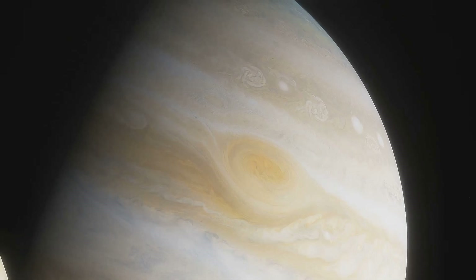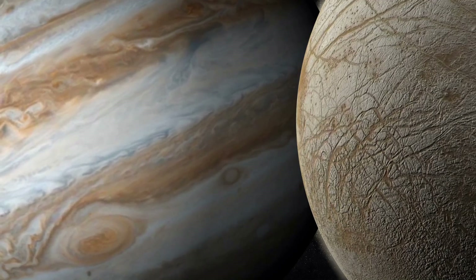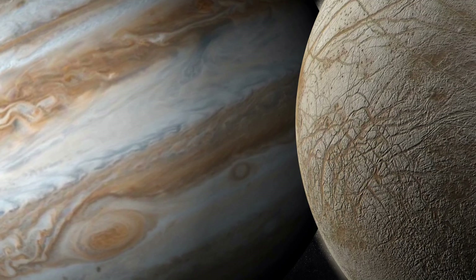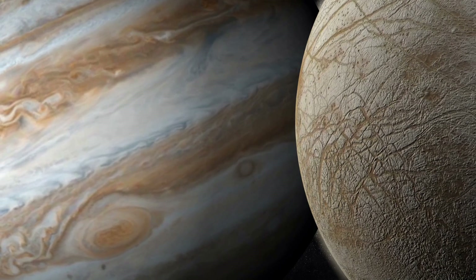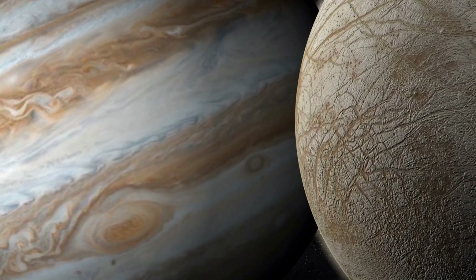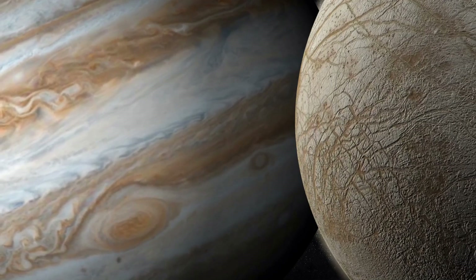First, let's talk about Europa, one of Jupiter's largest moons. Europa's surface is a thick crust of ice, but beneath lies a vast subsurface ocean. This ocean is kept warm by tidal forces generated from Jupiter's immense gravity.